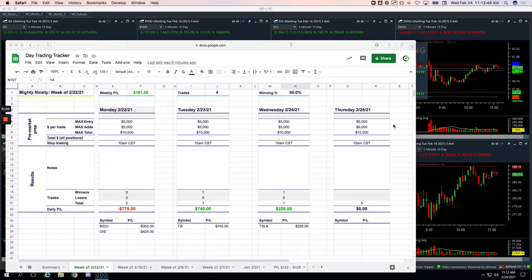Everyone, welcome to today's Day Trading Recap, Wednesday, February 24th. It's a good day to be a trade hacker today — plus $2,755 on the day. Biggest day I've had in a while.